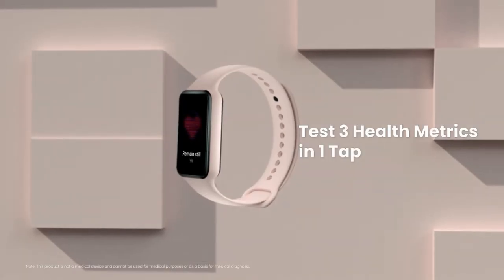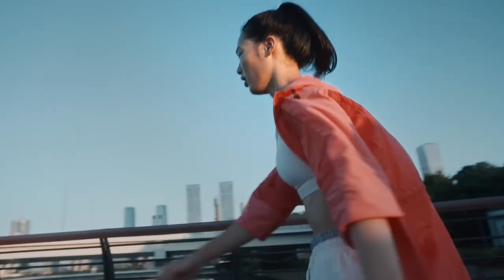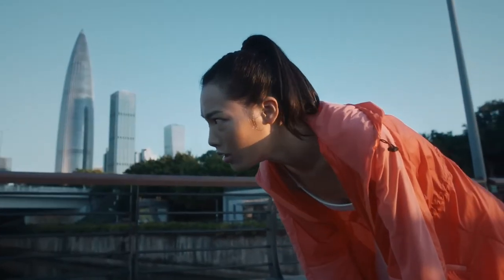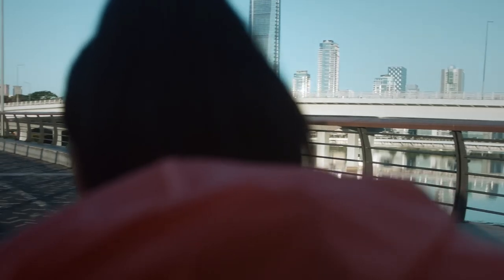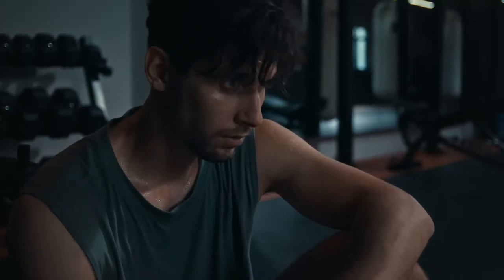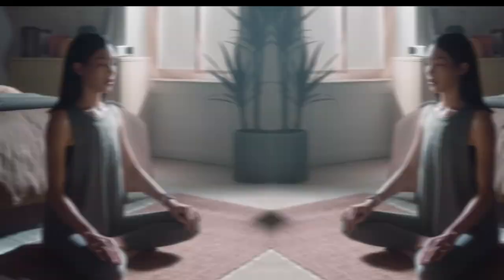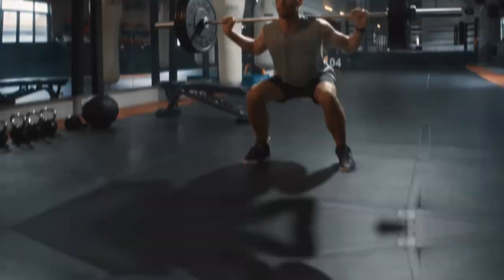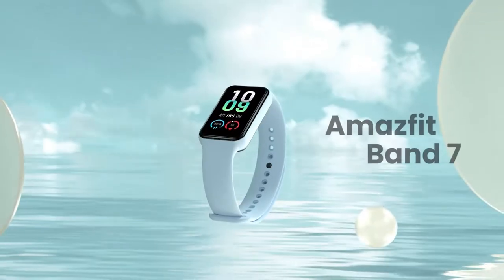It also offers heart rate and SpO2 monitoring, providing valuable insights into your overall health. Additionally, the Band 7 is 5 ATM water-resistant, making it suitable for swimming and water-based activities. What sets the Smart Band apart is the integration of Alexa, bringing convenience to your wrist. Plus, navigate seamlessly with the intuitive Zep OS. Elevate your fitness game with the Amazfit Band 7, the perfect blend of style, functionality, and cutting-edge technology.